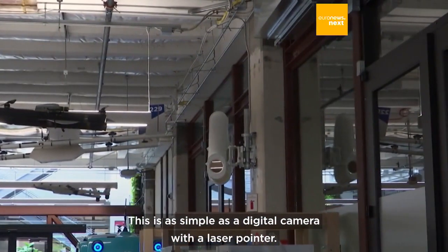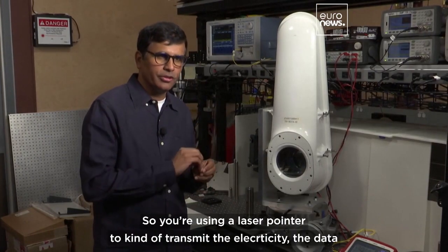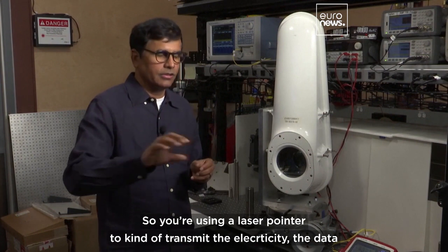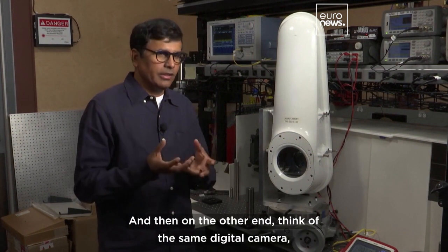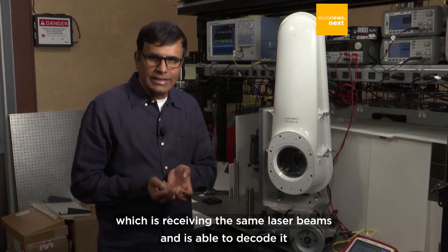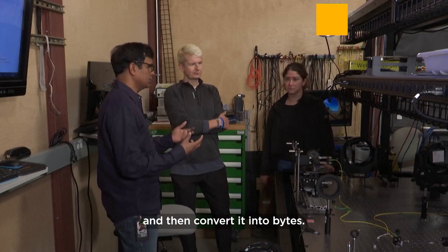This is as simple as a digital camera with a laser pointer. You're using the laser pointer to transmit the data from one end to the other end. On the other end, think of the same digital camera which is receiving those laser beams, able to decode it and then convert it into bytes.